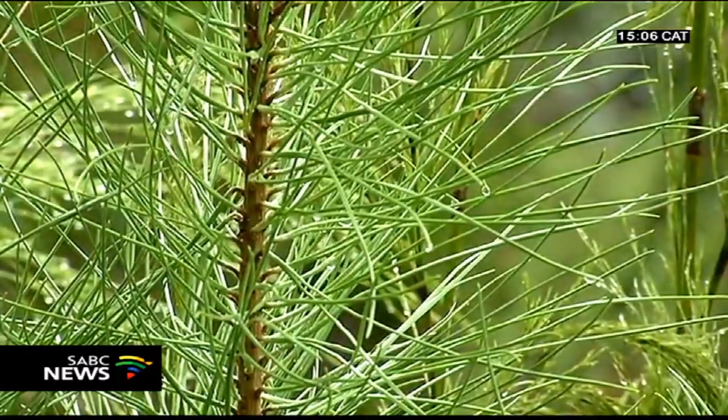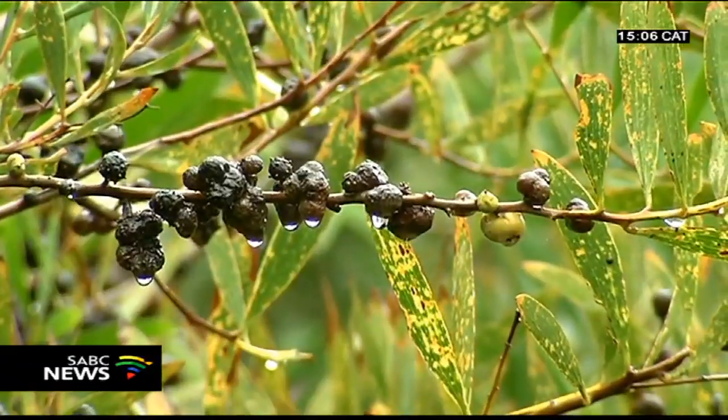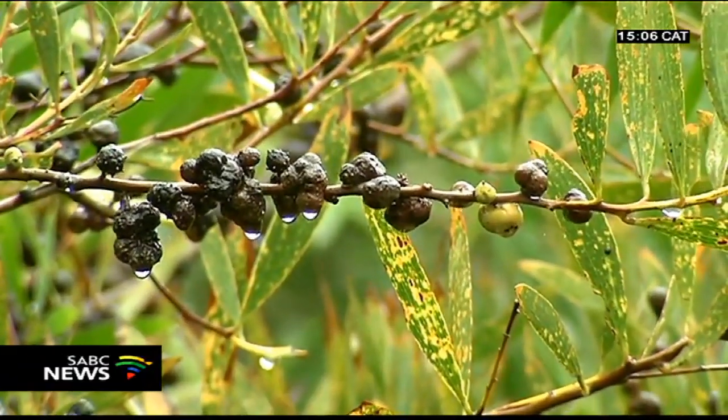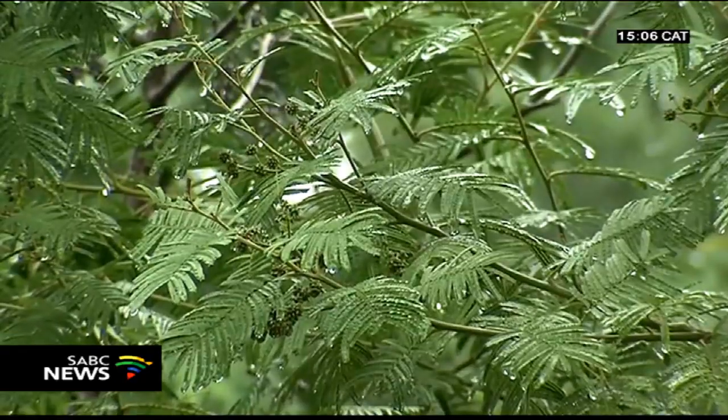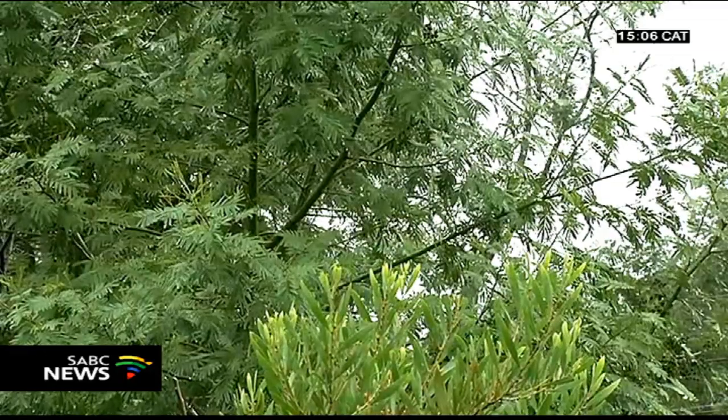All the large trees behind me are mostly invasive alien plants. There are a number of species here but they all shouldn't be there. Invasive plants are a major problem. The biggest problem is they use much more water than our indigenous plants, and they also cause the river banks to collapse.